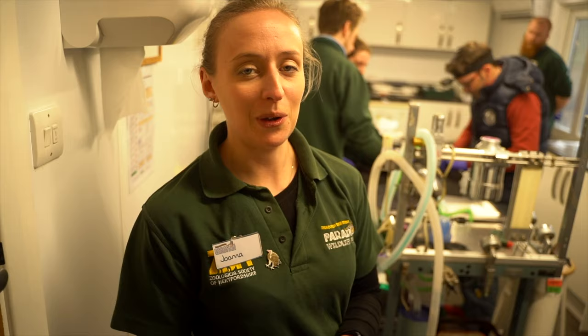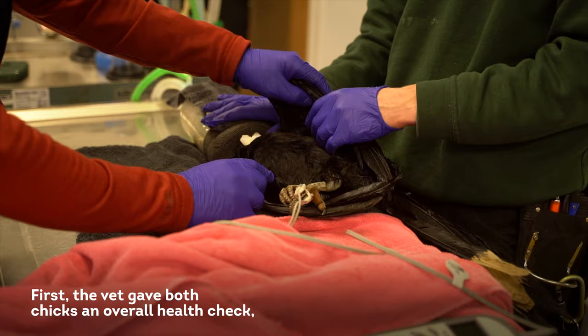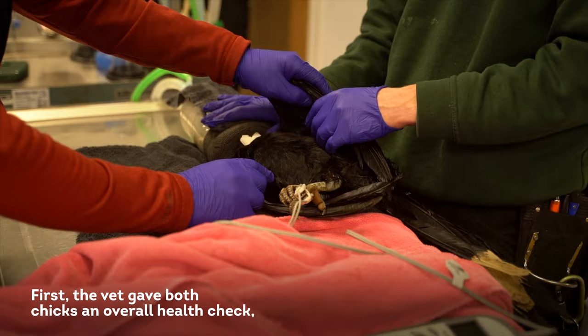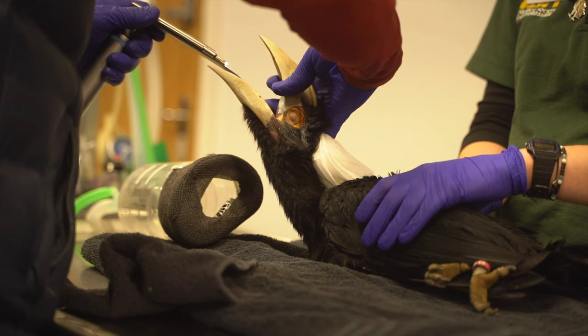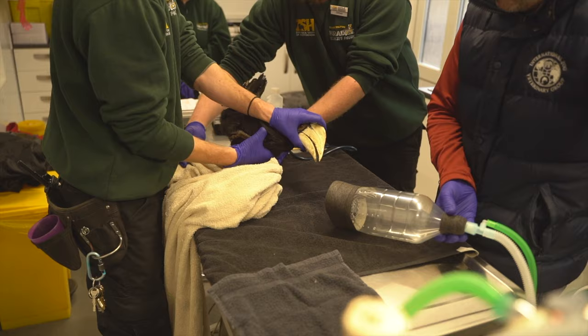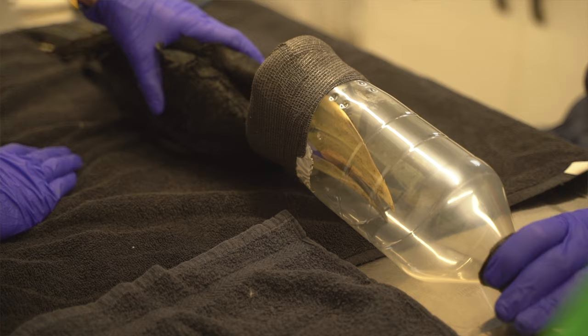We've just got one of our juvenile black hornbills with the vet. He's just having a quick health check, having his microchip put in, and we're going to put a ring on his leg as well whilst he's here. He's just on general anesthetic to keep him nice and calm while we get all that done. You might notice our little hornbill's got a mask over his beak — that's just for the general anesthetic, so it's directed in place and doesn't escape into the rest of the room.